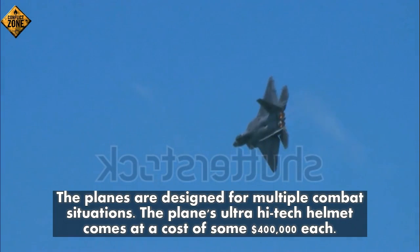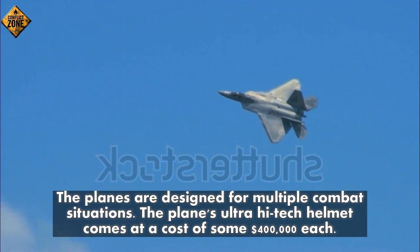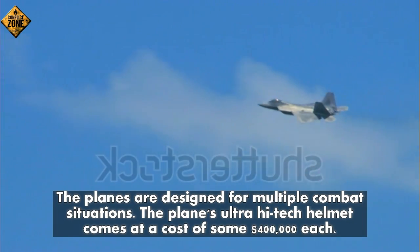Number twelve: the planes are designed for multiple combat situations. The plane's ultra high-tech helmet comes at a cost of some four hundred thousand dollars each.